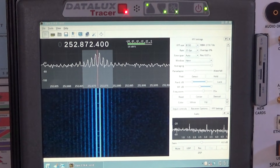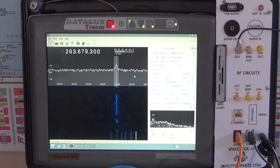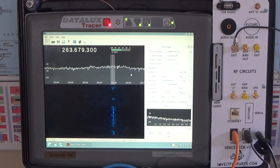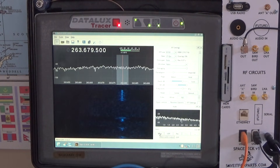This looks like another digital data channel of some sort. I am getting a very faint voice transmission — kind of sounds like Russian, but it's very hard to make out. It probably won't come through on the recording at all. We are finally picking up a pirate transmission. I can't tell what language it's in, but it's definitely something.